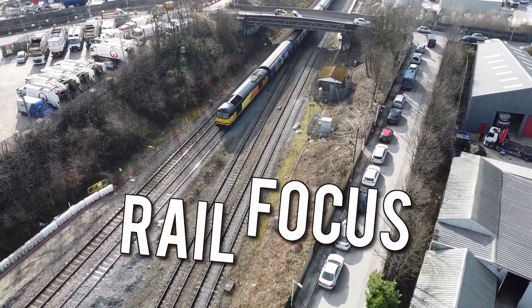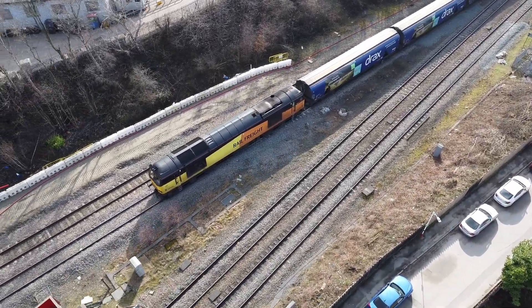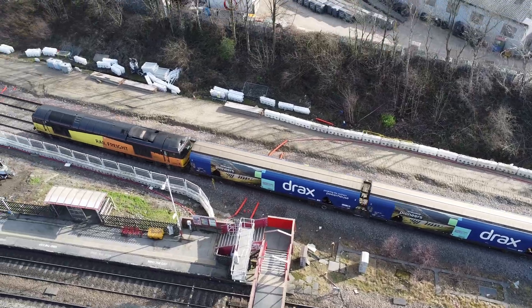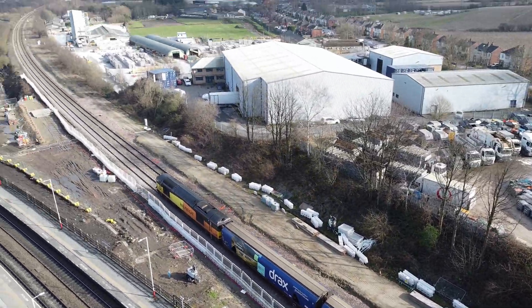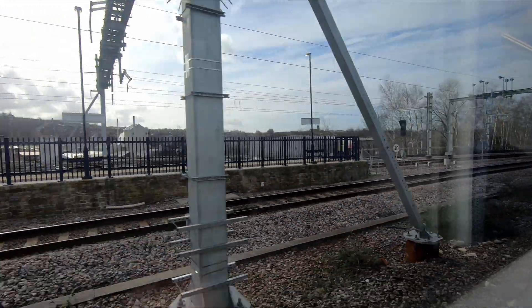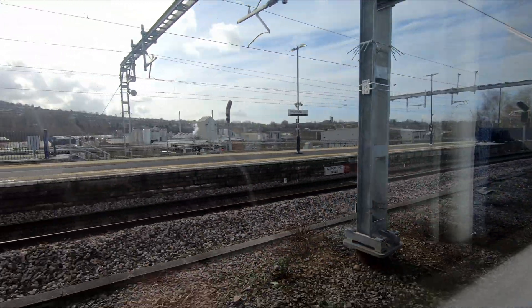The previous two videos I have released have been about the Trans-Pennine route upgrade, which will see the main route between Manchester, Huddersfield, Leeds and York electrified. This project will take until at least 2030 to be completed, but the benefits will be realised sooner, with the first electrified section between Manchester and Stanier Bridge already live and undergoing testing.